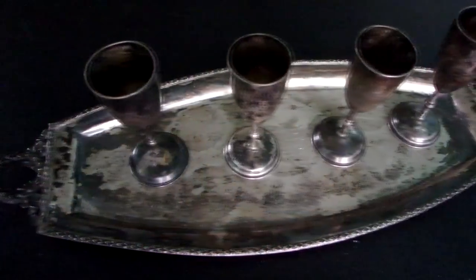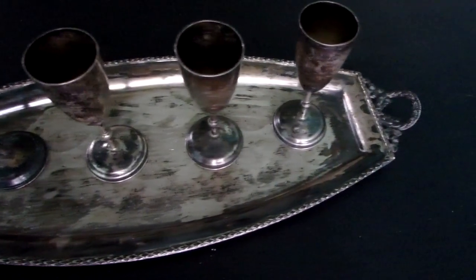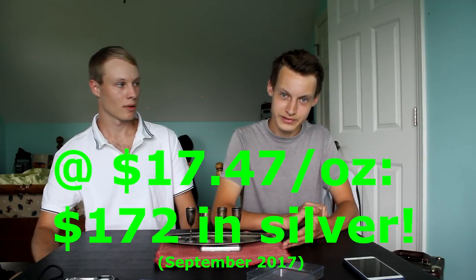You picked up this awesome piece of silver here for just $10. And how much is 10 ounces of silver worth today? At today's current silver price of $17.47, this object is worth about $172. Wow, so that's major profits there.